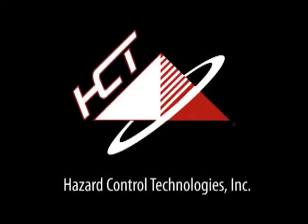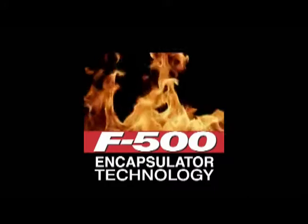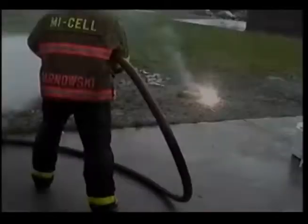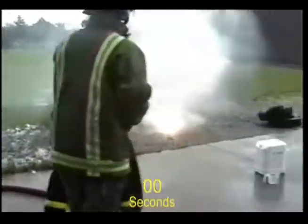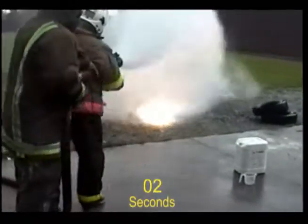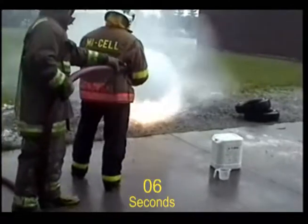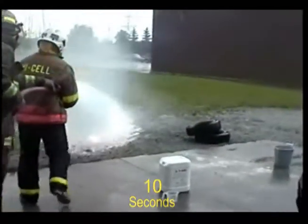Hazard Control Technologies presents F500 Encapsulator Technology. This demonstration for the Burlington Fire Department in Ontario, Canada shows how effectively F500 Encapsulator agent cools a large magnesium casting.